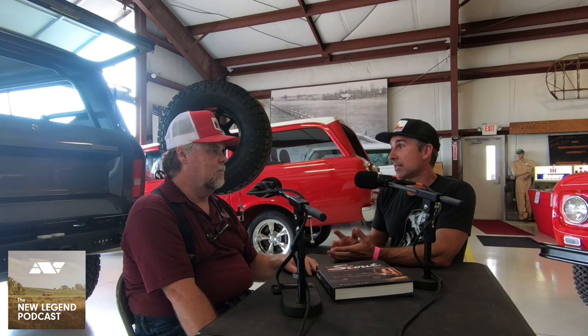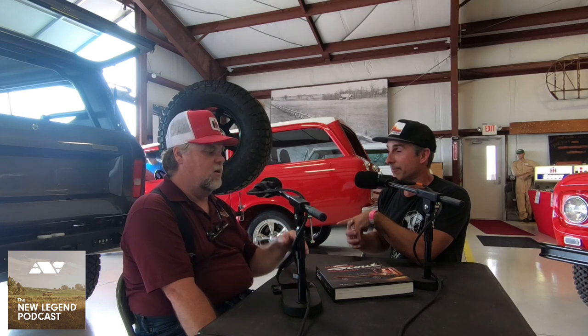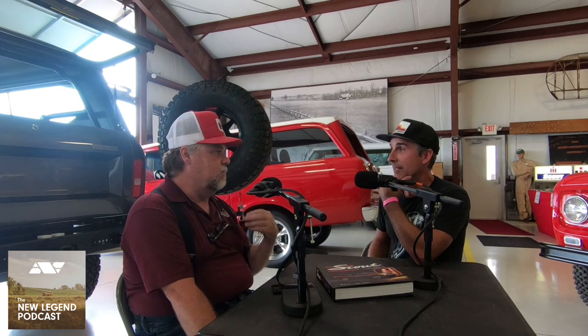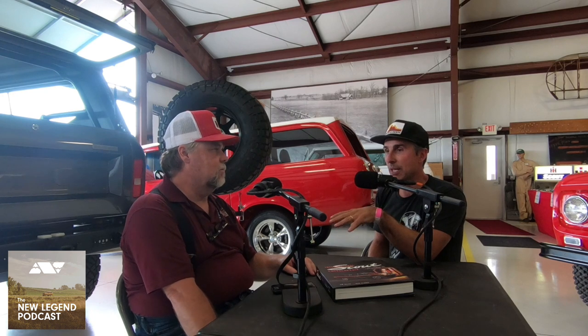So 1966 rolls around and we now have this V8 Scout 800 with a Dana 27 front axle — it's getting refined. What's interesting is the marketing starts shifting: they came out with a sport top and special packages like the Red Carpet Special and the Champagne colors, which are pretty rare. I love looking at old Scout ads because you can see how the marketing evolved.